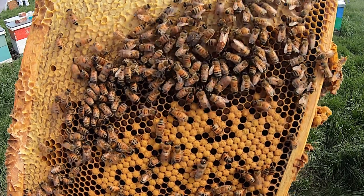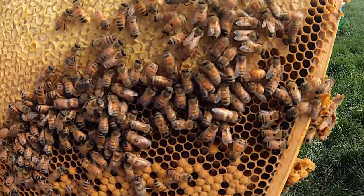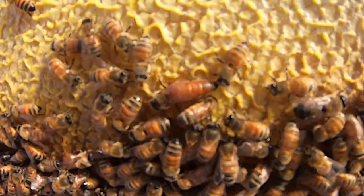Male bees in the hive are called drones. That just leaves Her Royal Highness the Queen. The queen bee is the only bee in the hive to lay eggs, and there's only one queen per hive.